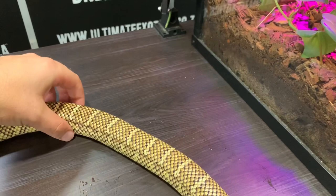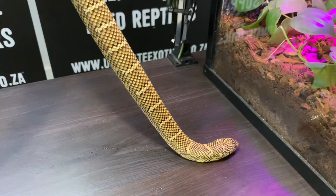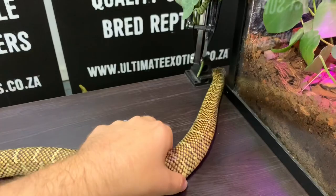They get to about 1.2 meters adult length — that's about four feet, which is their average size. We can keep them very similarly to how we keep all our other colubrid snakes or North American colubrids, like all our other corns and kings. We keep these guys the same.